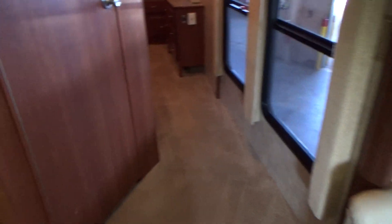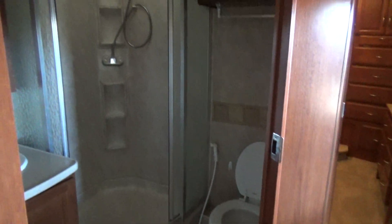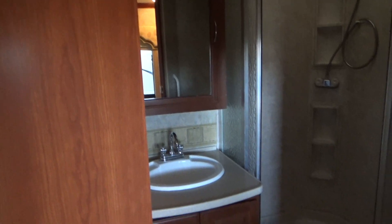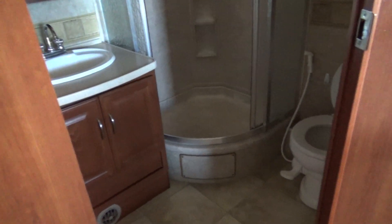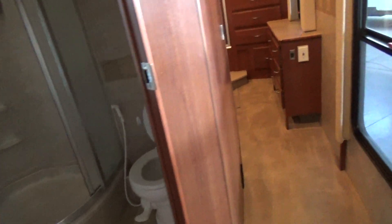As we walk down, this is our bathroom door. Full bathroom inside — it's all inside one room, you don't walk through it. Large corner shower and there's your toilet with a squirter.